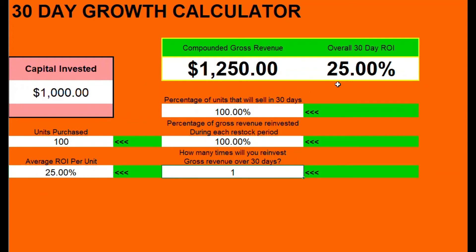You can expect a 25% growth for your company during that first 30 days. But what really happens is that you don't sell 100% of your units — you would only sell, let's say, 90%. Now you can see your 30-day growth is at 12.5%.